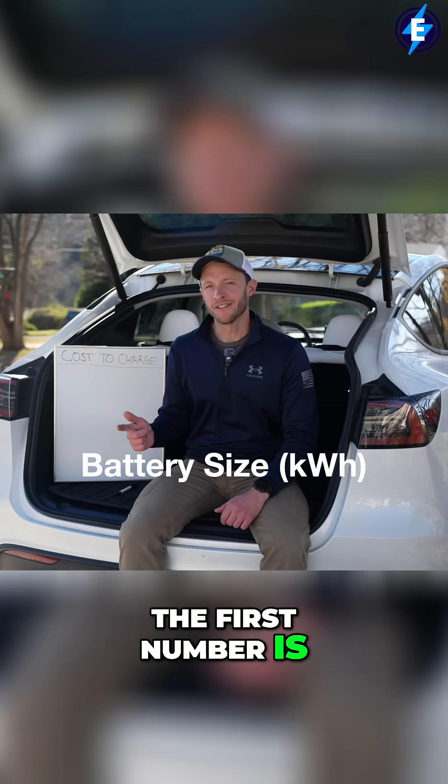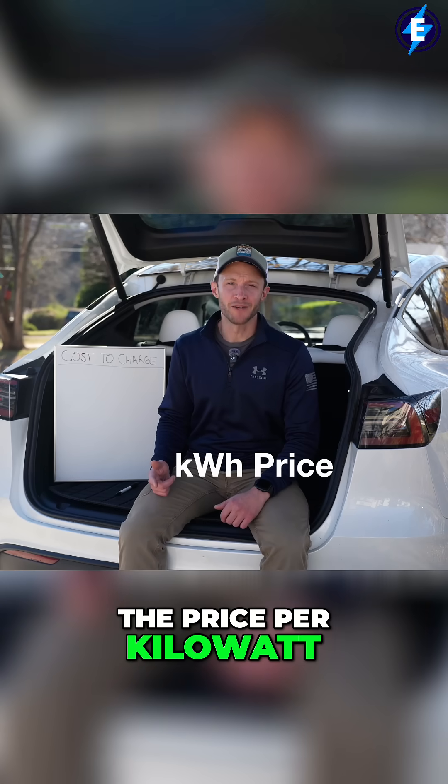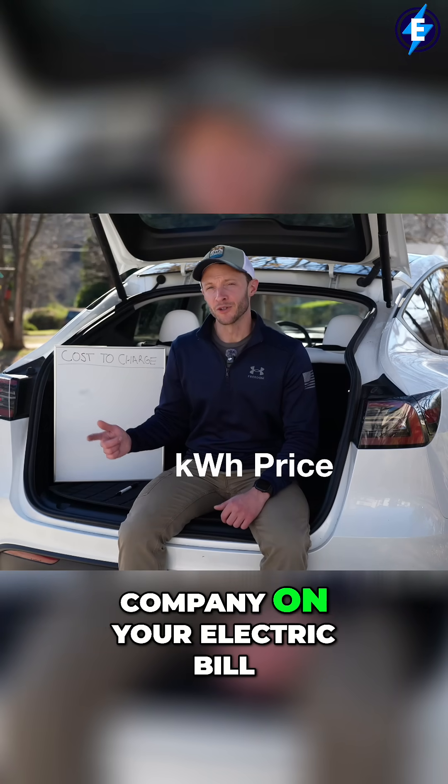The first number is the size of the battery in kilowatt hours. The second number is the price per kilowatt hour, which you can get from your local utility company on your electric bill.